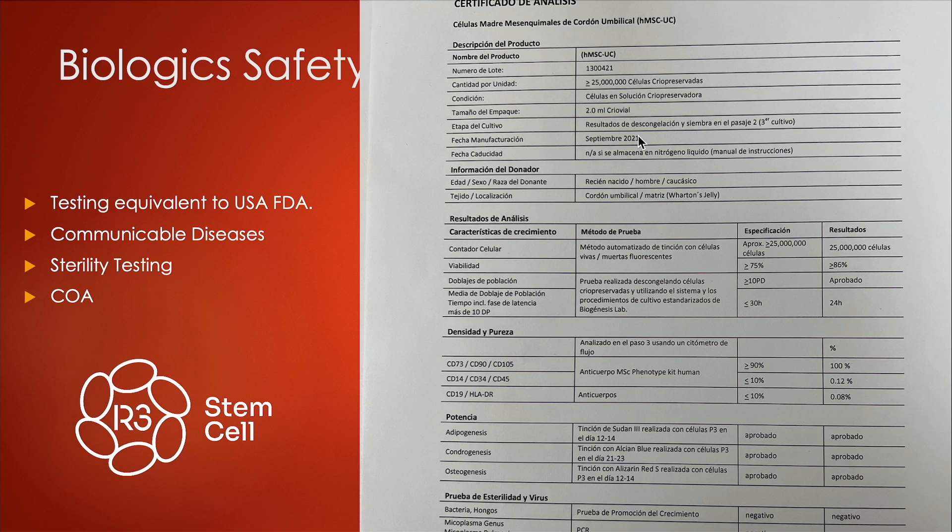The certificate of analysis also tells you the sex and ethnicity of the baby. Wharton's jelly is where the stem cells come from. Viability here is 86%. They look at the doubling population and colony forming units, and they meet the criteria. They also test for MSC markers, which is indicative of mesenchymal stem cells, and they look at their differentiation possibilities. You can also see the sterility testing for bacteria, virus, fungus, mycoplasma, and endotoxin — all of these must pass before the vials get released. Any patient is welcome to see it.